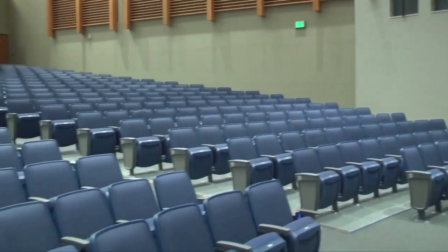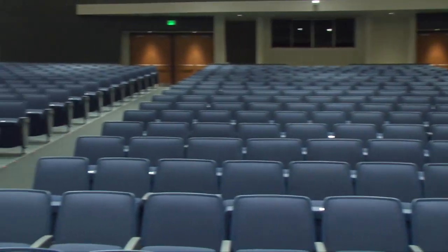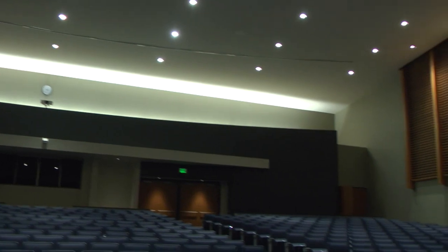Welcome to the new Nitschman Middle School Auditorium. The brand new auditorium here seats 776 people. We're excited to use it for a variety of activities, including musical concerts, plays, community activities, and assemblies for our school.